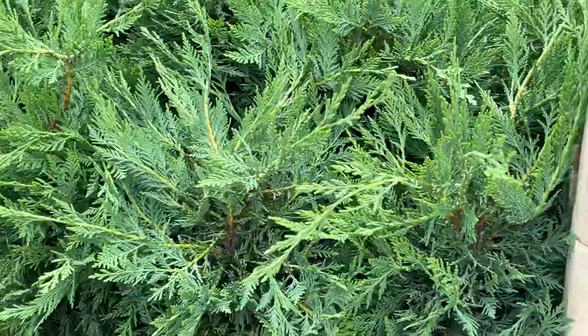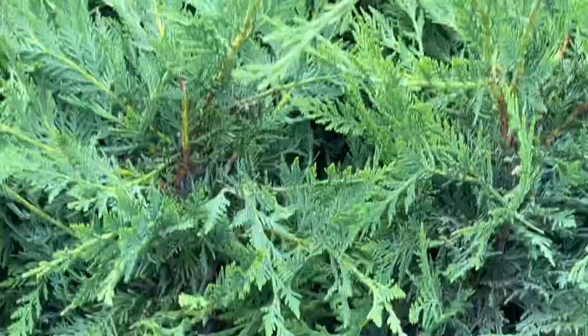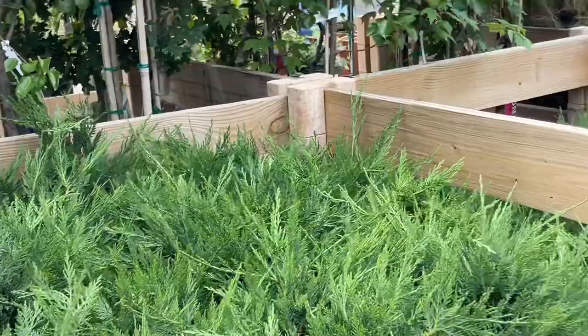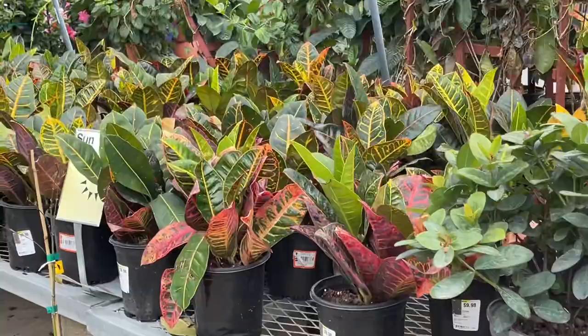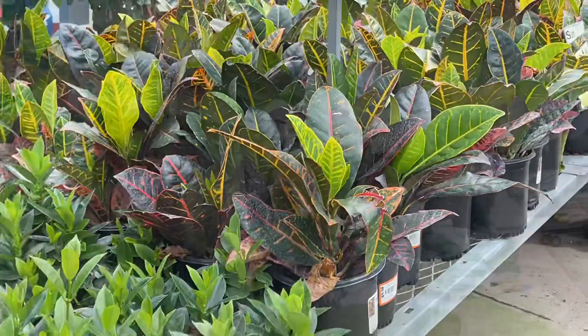If you're looking for cypress, they have them here. $18.98 for the Leyland Cypress — they have a bunch of them, very nice. A lot of nice outdoor plants today. If you're in the market for Crotons — $9.98.